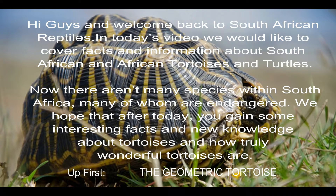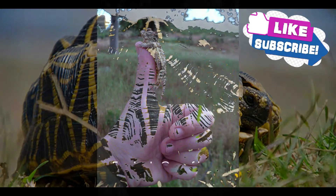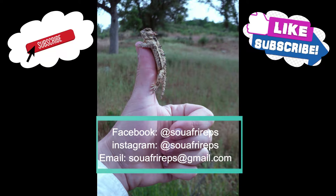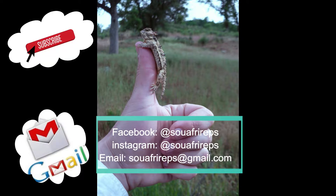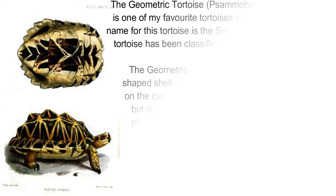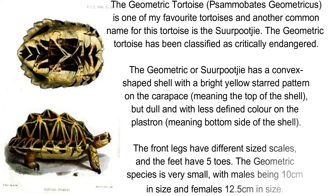Up first, the geometric tortoise, also known as Psammobates geometricus. Another common name for this tortoise is the Sieldpad Poiki.